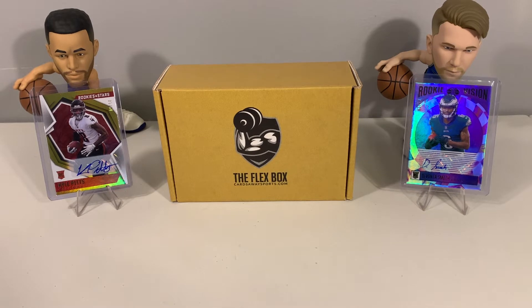What's up everyone, welcome back to the channel. We are back again with this month's Cards Away Sports Flex Box Gold Edition. We have our football box here and will get to our basketball box in a day or so. Before we get to that, I have a couple of extra things and want to thank everyone for all the support to the channel.